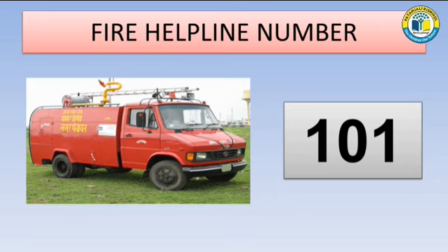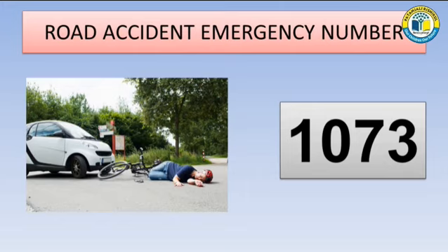Fire Helpline Number. When we find fire spreading in any building or at our house, to prevent any major mishappening, you can call 101 to protect the lives of the people. If you fall or you find anyone else who has met with an accident, immediately call number 1073. 1073 is the road accident emergency number. So, be safe while walking or moving on the road.